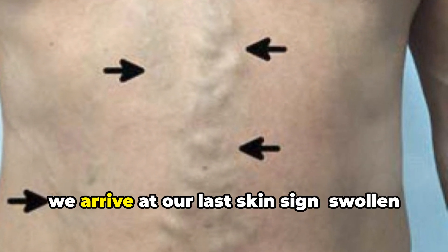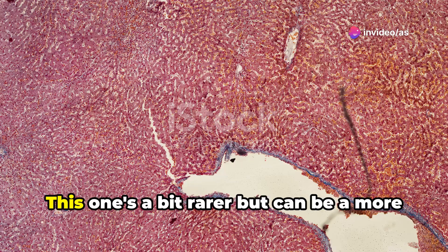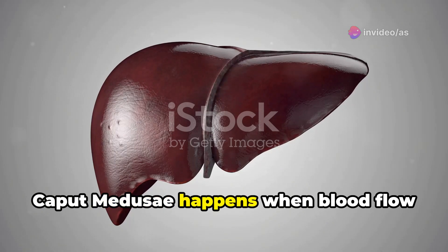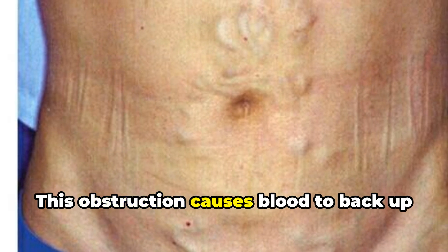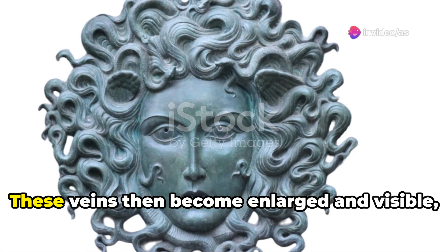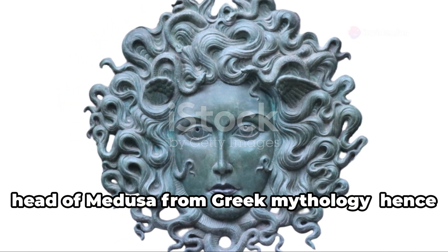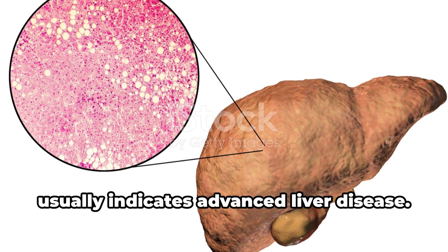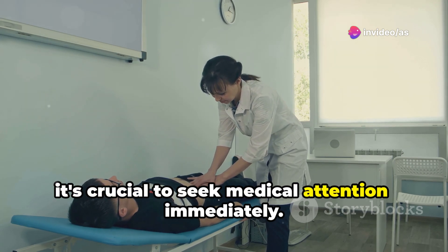Finally, we arrive at our last skin sign: swollen veins on the abdomen, also known as caput medusae. This one's a bit rarer, but can be a more serious sign of liver disease. Caput medusae happens when blood flow through the liver is obstructed, usually due to cirrhosis. This obstruction causes blood to back up into surrounding veins, including those in the abdominal wall. These veins then become enlarged and visible, creating a pattern that resembles the head of Medusa from Greek mythology — hence the name. Caput medusae is a serious condition and usually indicates advanced liver disease. If you notice this sign, it's crucial to seek medical attention immediately.